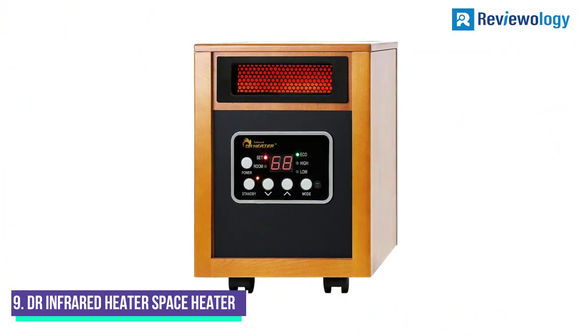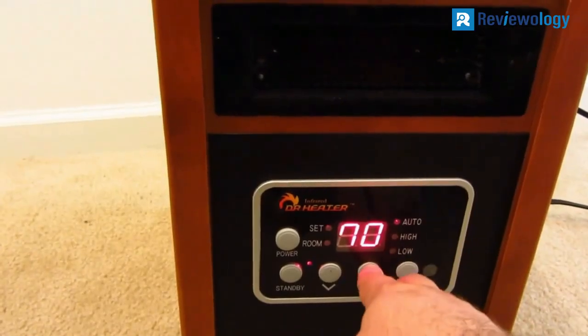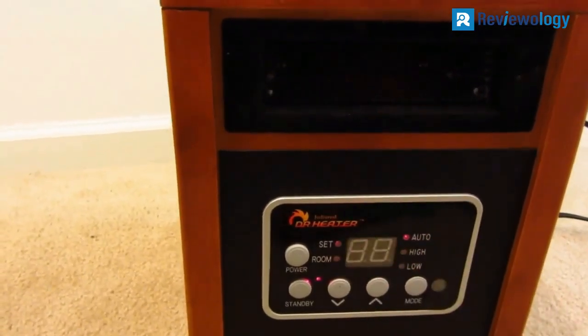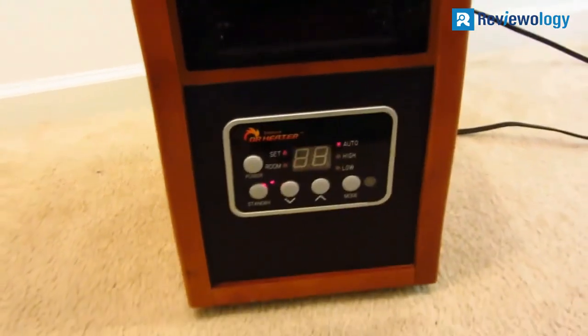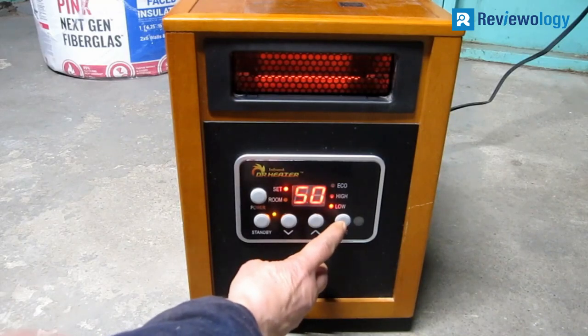Number 9. The Dr. Infrared Heater Portable Space Heater is a sturdy space heater with a wooden casing that resembles a speaker or small piece of furniture. It does an excellent job of taking the chill out of a small room, raising the temperature by 4 degrees Fahrenheit in as little as 20 minutes.